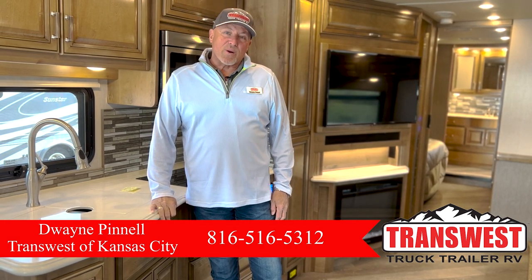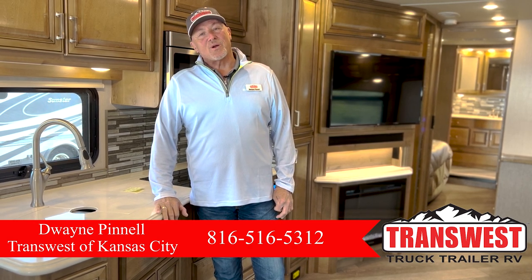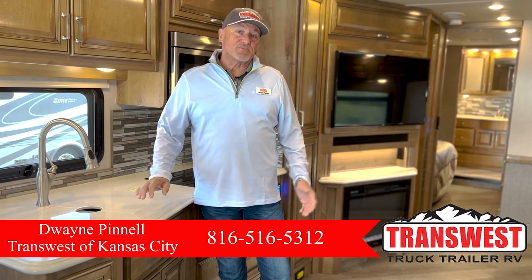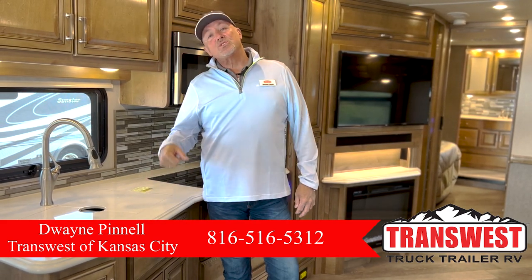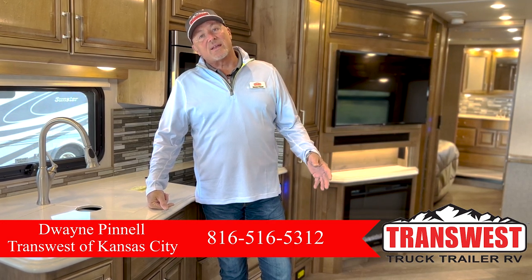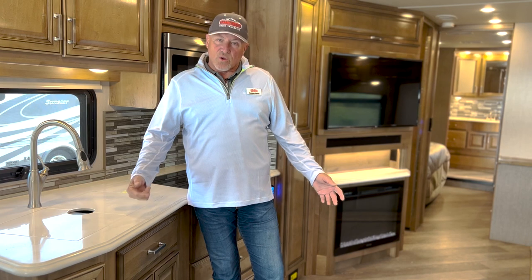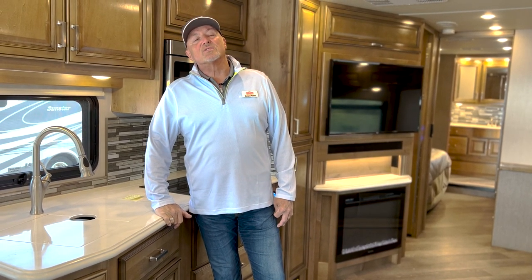Today, I wanted to walk around the inside with you of a 2020 Fleetwood Pace Aero. This is a 36U floor plan, and it's a nice little coach. It's got the XCS chassis on it — that's a Freightliner chassis. We have a 10,000 pound hitch rating on this coach. It's got just over 13,500 miles on it, so low miles for a 2020, and the price on it is $170,000.